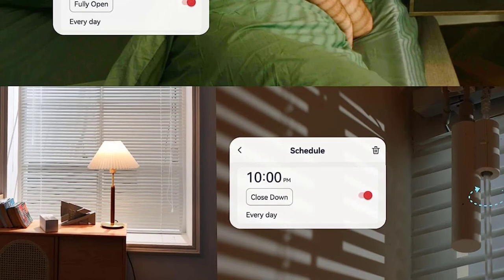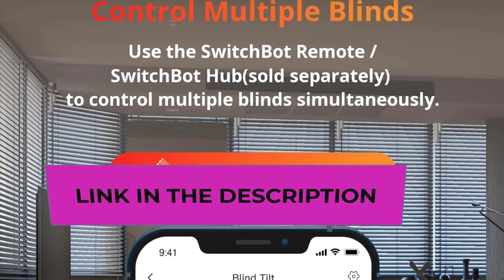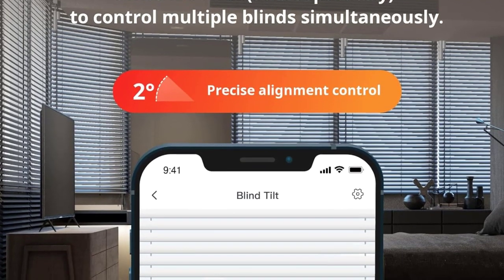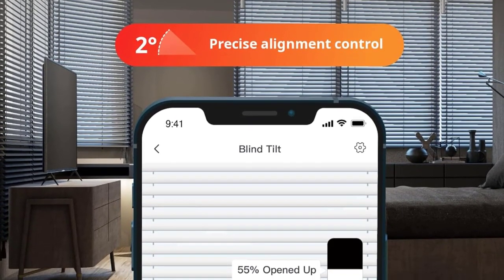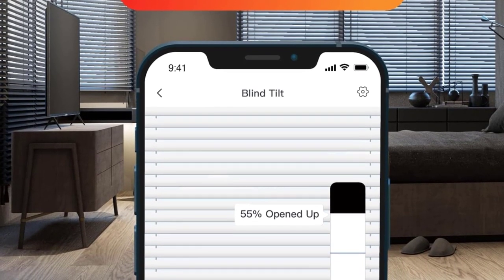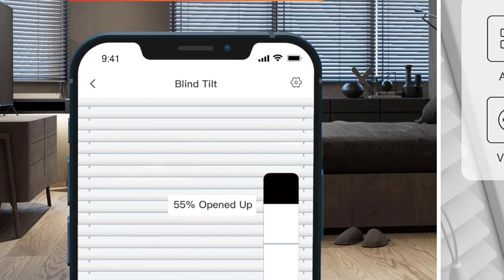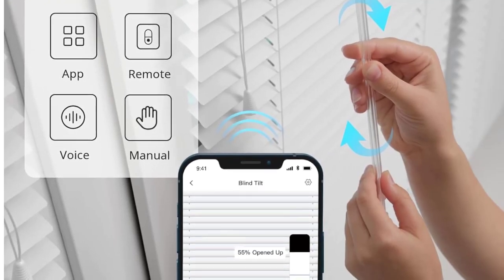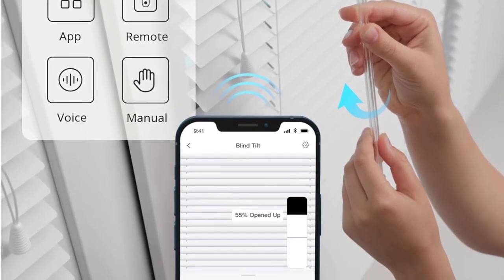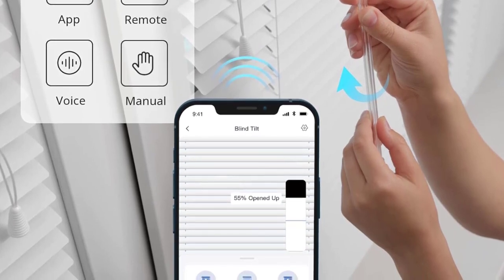Precise alignment control: SwitchBot Blind Tilt uses a customized high-precision motor allowing blind adjustments to the closest 2 degrees. It also includes a built-in light sensor to automatically adjust and maintain a constant light intensity depending on outside light. Multiple control methods: use the app or set timers to open and close your blinds within Bluetooth range, and when paired with SwitchBot Hub Mini (sold separately), use Alexa, Google Home, and Siri to control your blinds remotely.